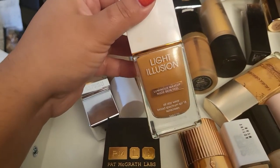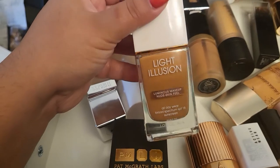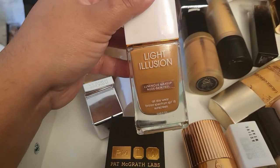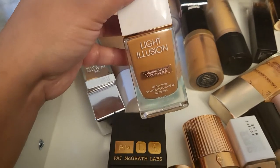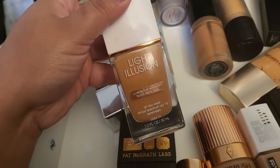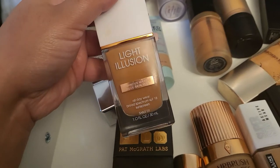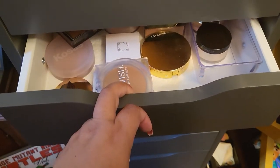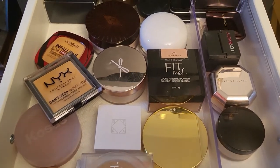I'm also going to take this one as well just to illuminate a little bit, because these first two are not matching me that great right now — the color doesn't quite match — so I'm going to add this one to help bring the color together. Now it is time for powder.